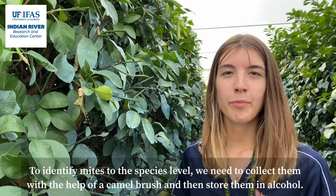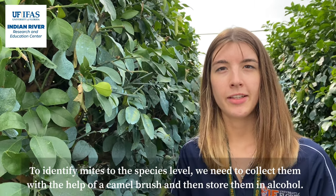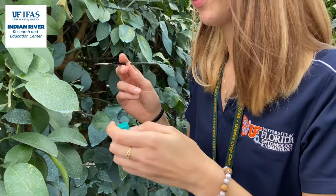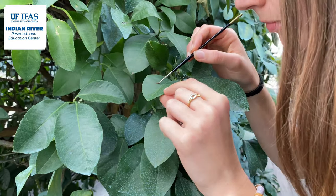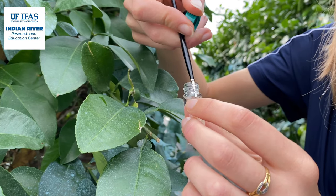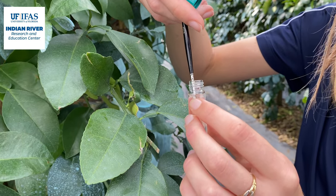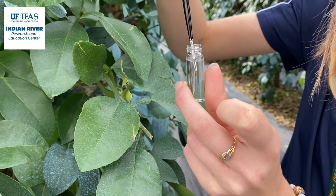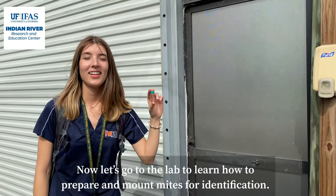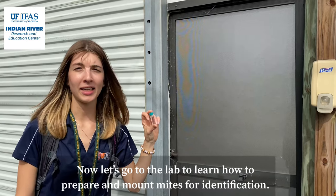To identify mites to the species level, we need to collect them with the help of a camel hair brush and then store them in alcohol. Now let's go to the lab to learn how to prepare and mount mites for identification.